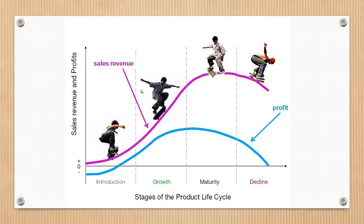The next stage is the growth stage. The growth stage is typically characterized by a strong growth in sales and profits, and because the company can start to benefit from economies of scale in production, the profit margins, as well as the overall amount of profit, will increase. This makes it possible for businesses to invest more money in promotional activity to maximize the potential of this growth stage.